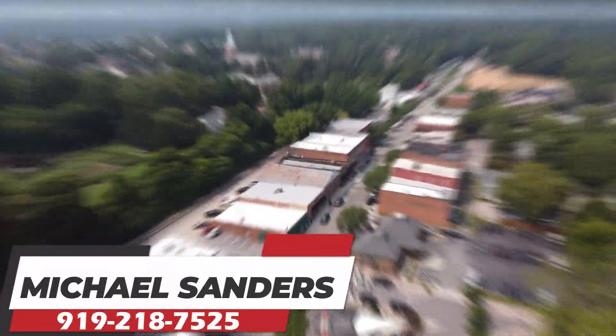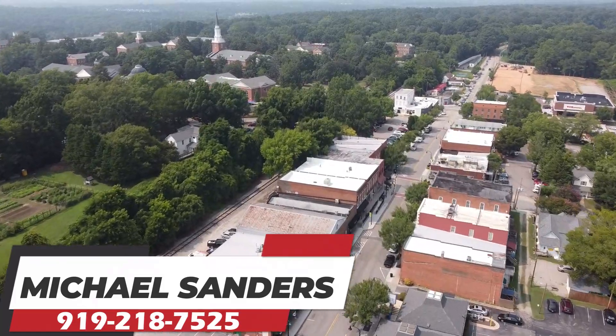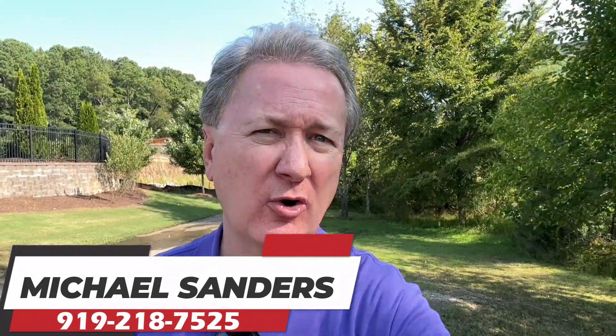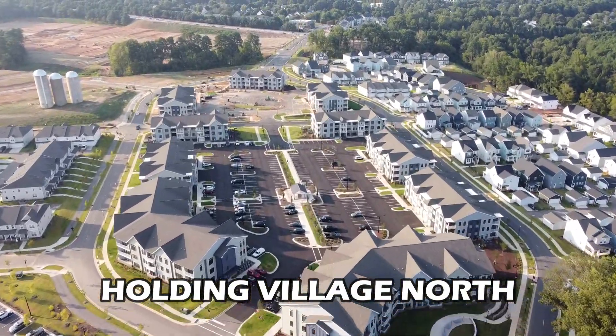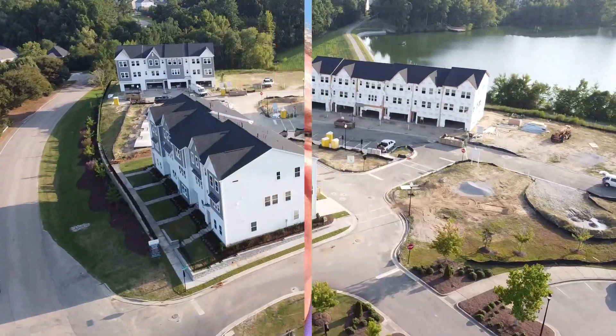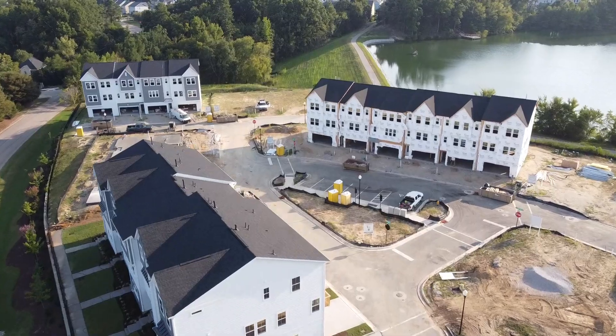Today I'm back over in the Raleigh suburb of Wake Forest where we're going to check out one of the top master plan communities to come to Wake Forest in quite a while — Holding Village North. Holding Village North is phase two of the overall Holding Village community. What we're going to take a look at today are the brand new townhomes that are being built by TriPoint Homes.